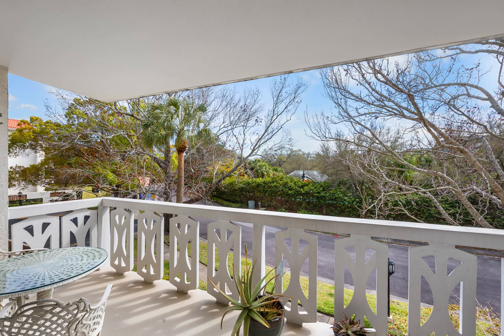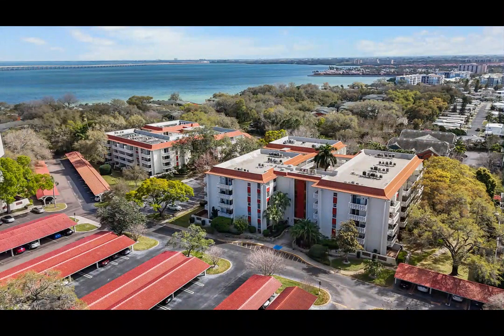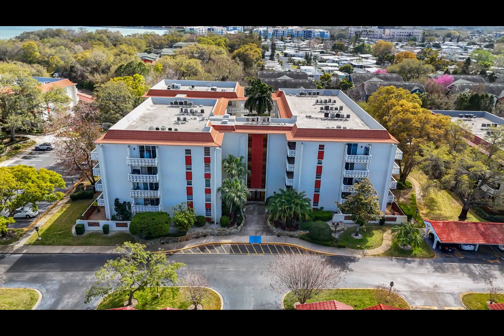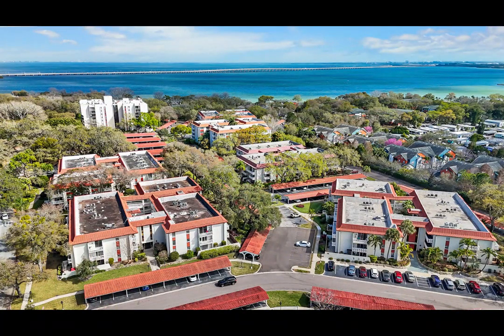For your everyday needs, laundry facilities are conveniently located on the 3rd and 5th floors. Discover the allure of coastal living with the world-renowned Clearwater Beach less than 9 miles away, while quick access to US-19 ensures seamless connections to Tampa International Airport and beyond. While pets are not allowed, rest assured knowing that carport space 1127 and locker number 205 are included with the sale, providing added convenience and peace of mind.